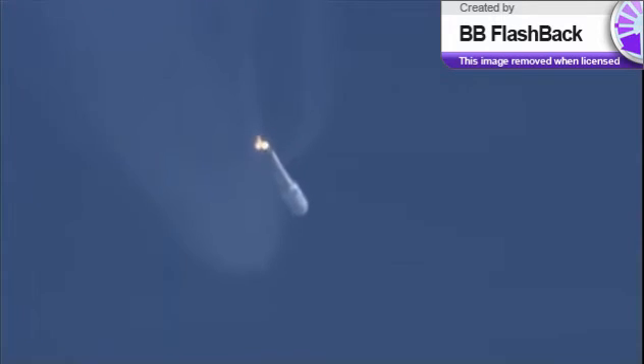Everything is looking good. This is Rob Gannon, our United Launch Alliance telemetry manager. The vehicle is now 32 nautical miles in altitude, 54 miles downrange, traveling at 4,900 miles per hour.